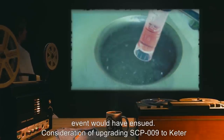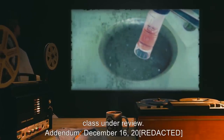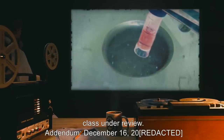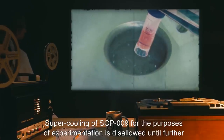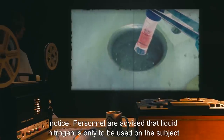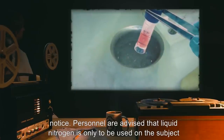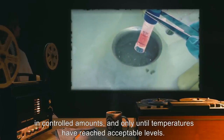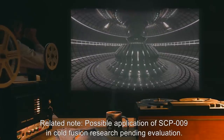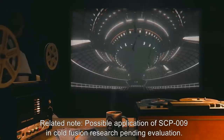Had the site been closer to the water, there is little doubt an extinction-level event would have ensued. Consideration of upgrading SCP-009 to Keter Class is under review. Addendum, December 16th, 2000[expunged]: Supercooling of SCP-009 for the purposes of experimentation is disallowed until further notice. Personnel are advised that liquid nitrogen is only to be used on the subject in controlled amounts, and only until temperatures have reached acceptable levels. Related note: possible application of SCP-009 in cold fusion research is pending evaluation.